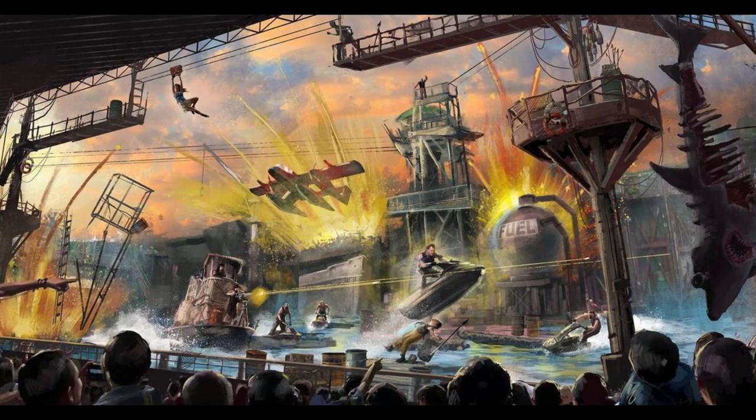Definitely one of Universal's most famous shows, in my opinion. What do you guys think of these two new concept art photos? There's even someone swinging on a little zipline-type thing above — I think that's the girl from the show. I wonder if the show will actually be different, like if they're doing a slightly different storyline or just the same thing.